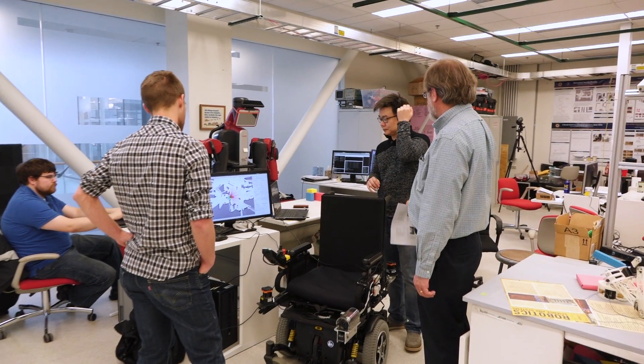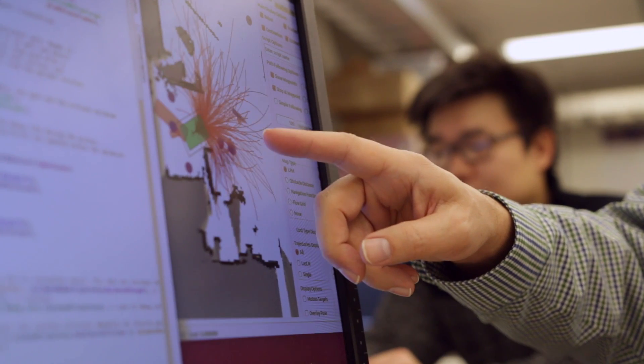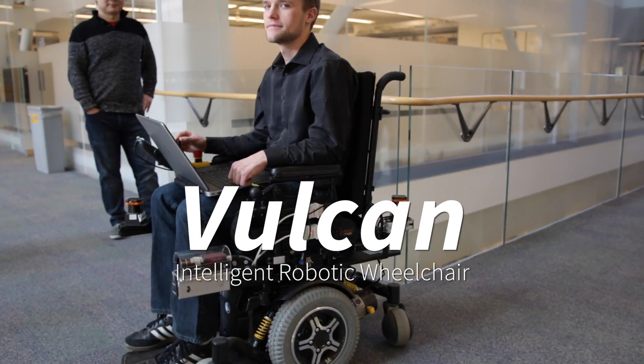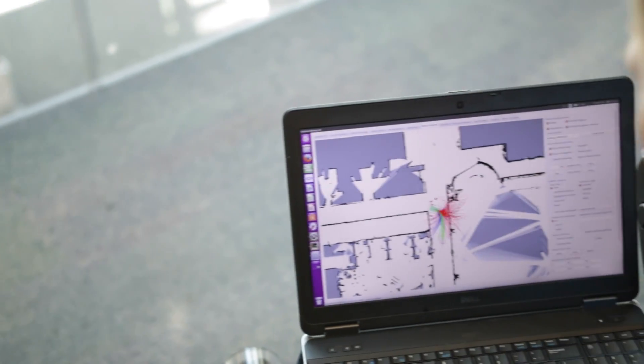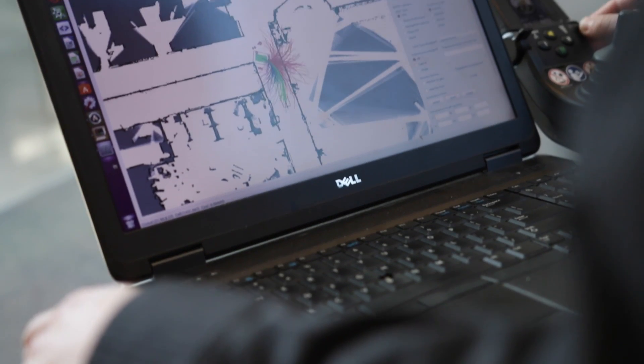We've built a robot that can explore an environment and build its own cognitive map of that environment, which it can then use to get around from place to place. We've implemented this robot as an intelligent robotic wheelchair. We've modeled its spatial knowledge after the spatial knowledge of a human being, and we use what we call a spatial semantic hierarchy representation that includes both geometrical and topological knowledge.